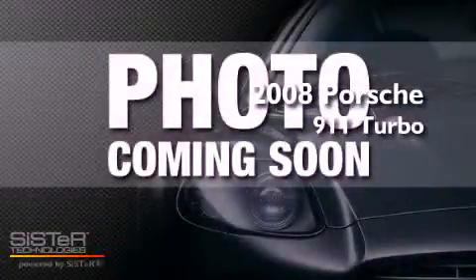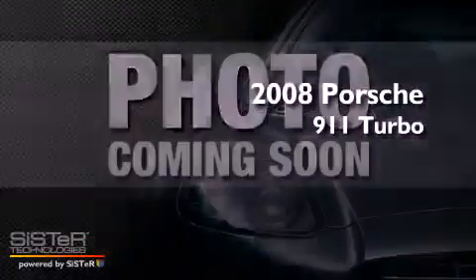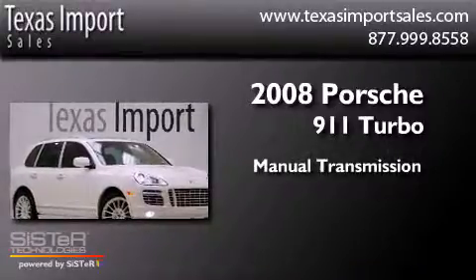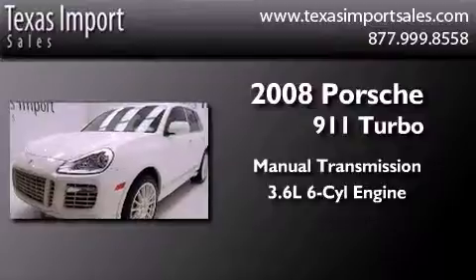This is a 2008 Porsche 911 Turbo. This vehicle has seating for four adults and a 3.6-liter six-cylinder boxer engine.